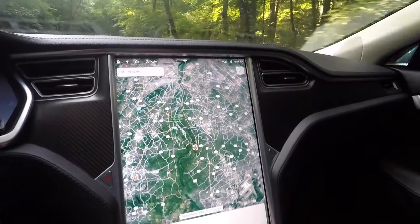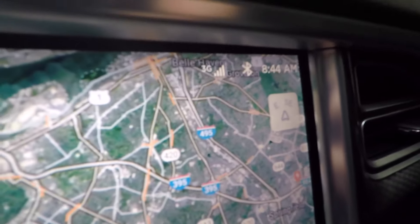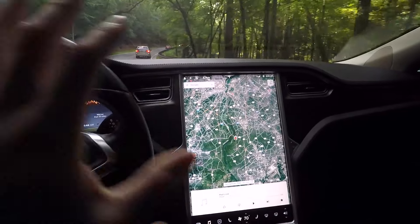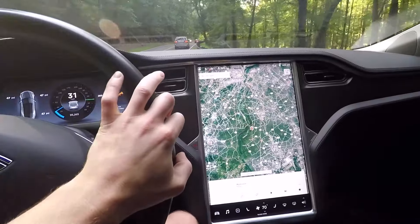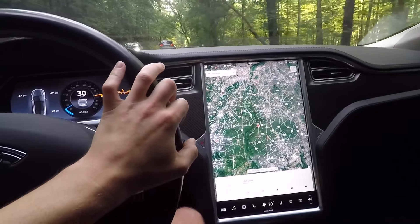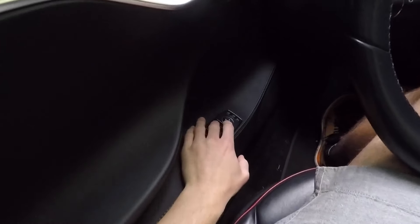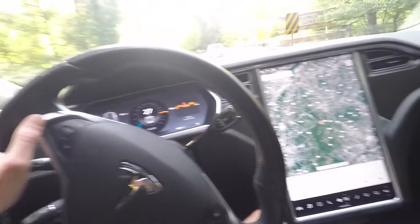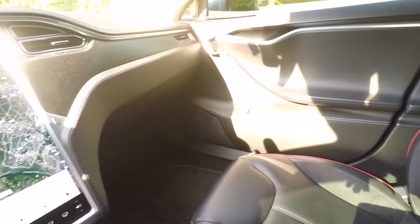Hey, look at that guys, we got 3G connection and the red exclamation point went away. So it looks like we're good to go on this front. Let's go ahead and give the window a try. It doesn't work still. Nope, no fix. If the passenger side works and mine doesn't, that's called isolating the problem.